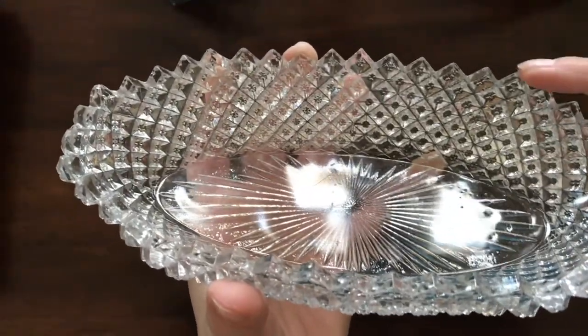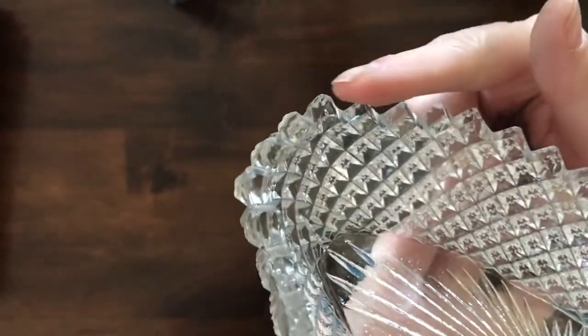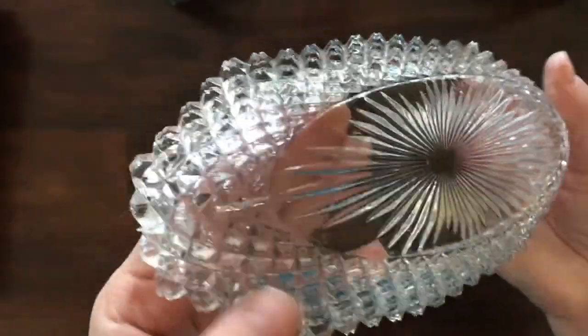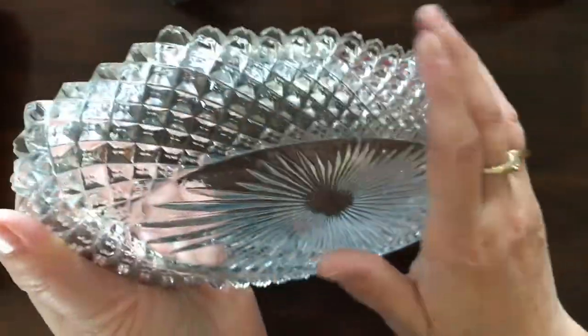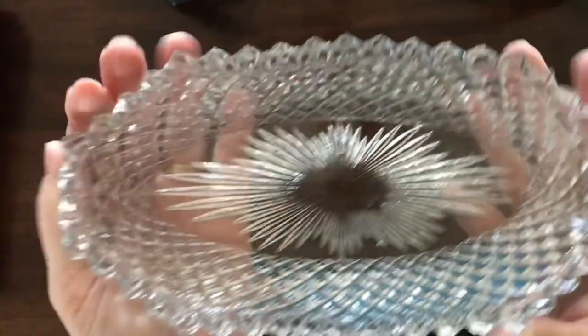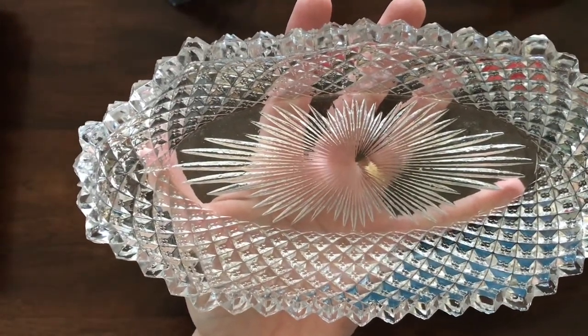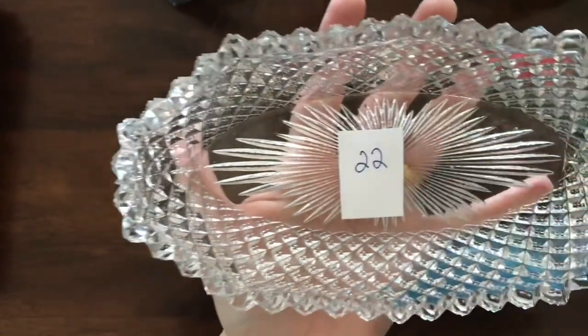I've got another oval glass dish — it's got sawtooth pieces on it but this one has a pretty good chip out of it. It's old, an old piece of pressed glass. This piece is number 22.